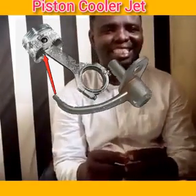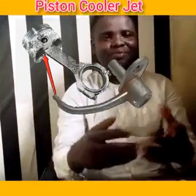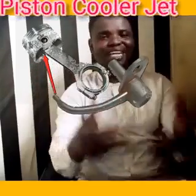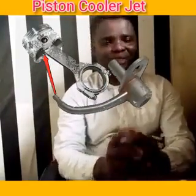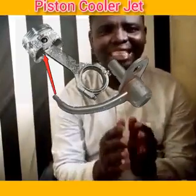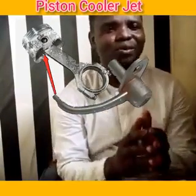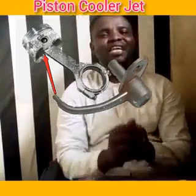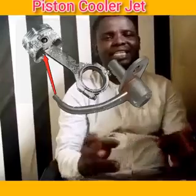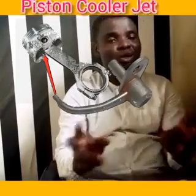Some of you might have seen it. The first time I came across it, I asked somebody what it is. He said it was just a return line from the turbo down to the sump — but no, that is not the work of the piston cooler jet. The piston cooler jet has its own function, and if it's not properly working, there will be serious damage to the engine.